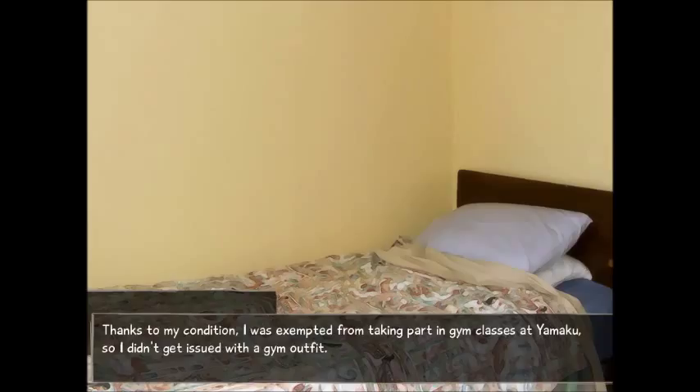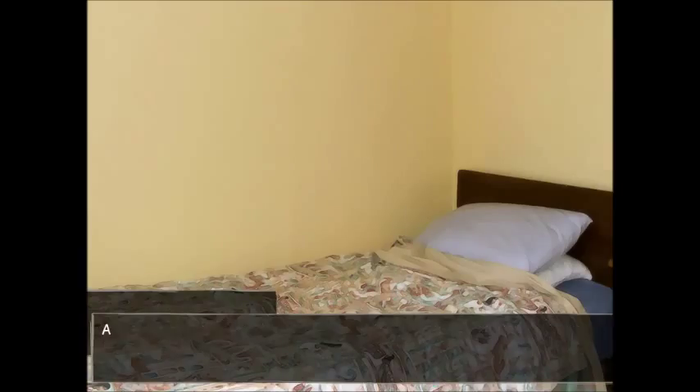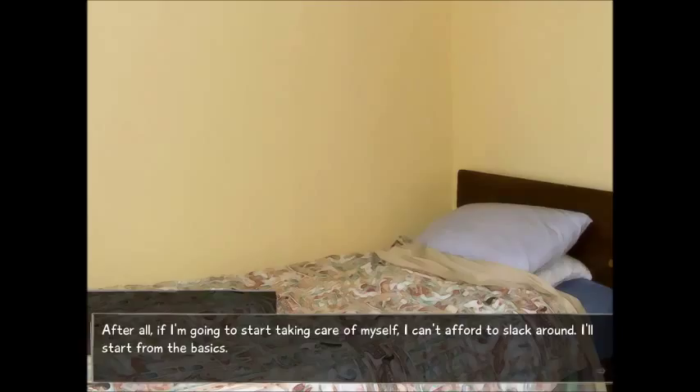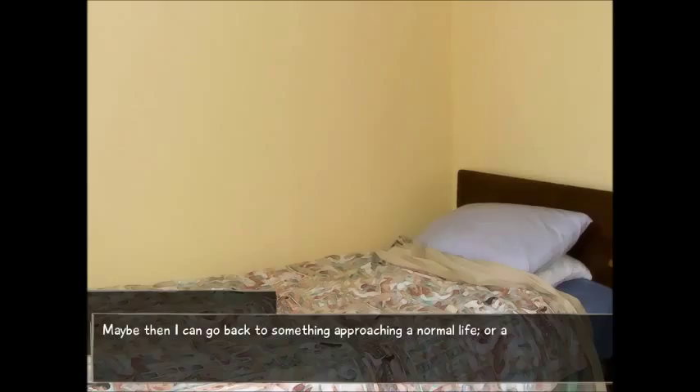I put on my old soccer clothing. Thanks to my condition, I was exempted from taking part in gym classes at Yamaku, so I didn't get issued with a gym outfit. I ordered some to cover such a contingency, but wearing my old soccer clothes is kind of nostalgic. I can't use them for soccer anymore, so maybe they can get a new life this way — a bit like me. I'm going to keep the rest of my body in shape, along with the little I can do to strengthen my heart. Maybe then I can go back to something approaching a normal life — something where I'm less likely to fall over dead at any minute.